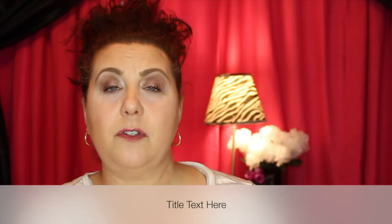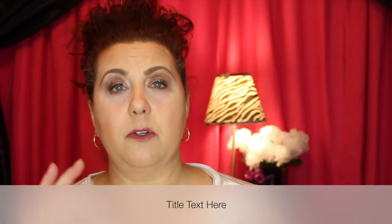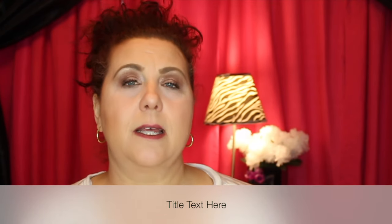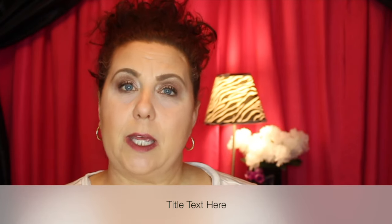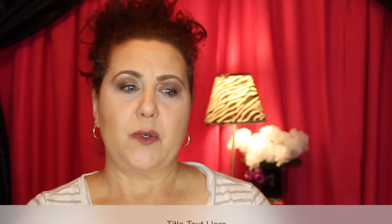That's it for some of my favorite products I've been using this past week. I hope you enjoyed it — make sure to give a thumbs up and subscribe to my channel. There's a little bell by the description box; click that to get notified of future videos so you won't miss them. Thank you so much, I hope you enjoyed, and talk to you soon — bye!